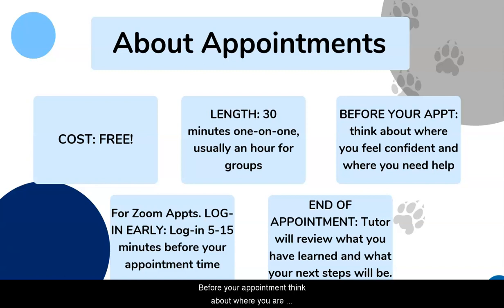Before your appointment, think about where you are comfortable and where you need help. This will help you get the most out of your appointment. If you're not sure, just show up — the tutor is here to help you with that.